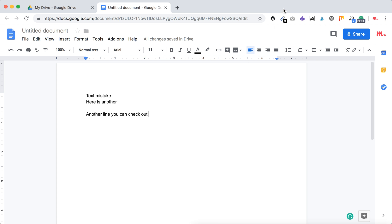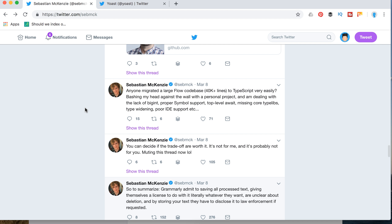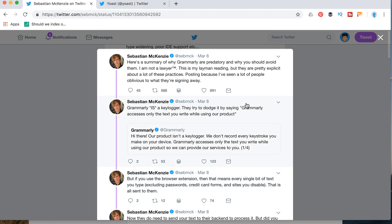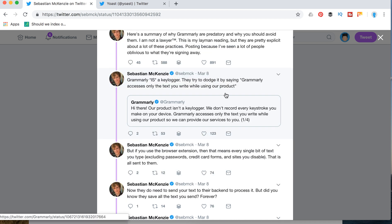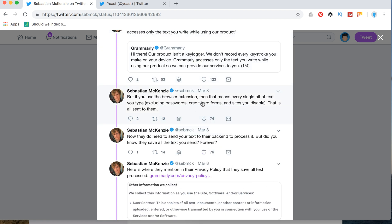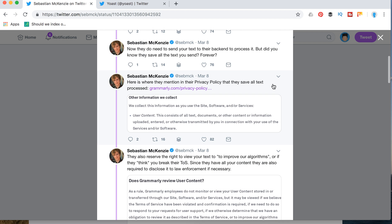But there is a really concerning issue which I noticed from a developer at Facebook. Let's read his thread. He thinks that Grammarly is a keylogger, to which Grammarly replies: 'We are not a keylogger, we don't record every keystroke you make on your device.' But he continues: if you use the browser extension, every single bit of text you type — excluding passwords, credit cards, forms, and certain sites — is all sent to them.